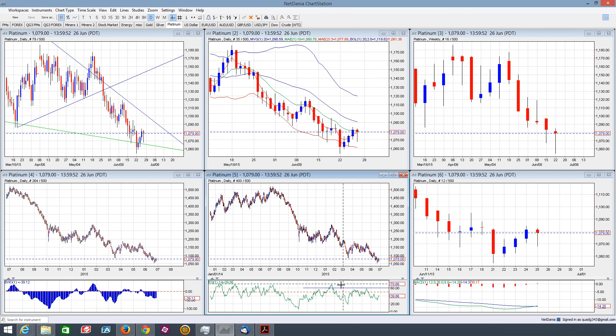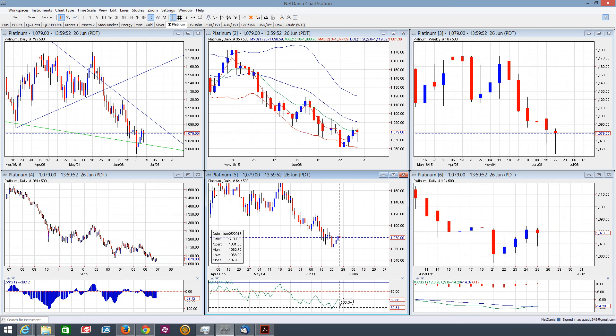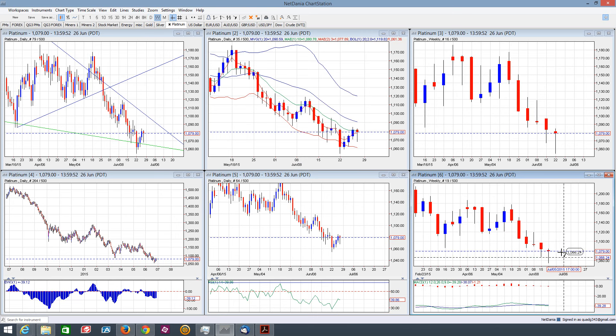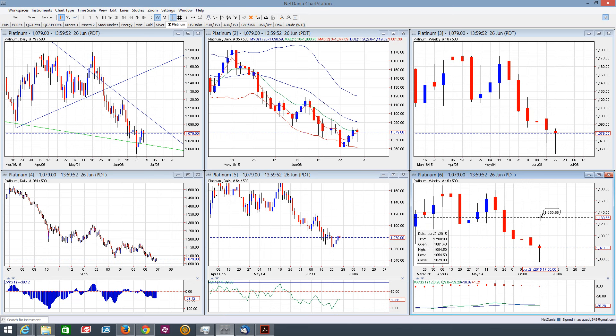Platinum on the RSI: we maintain that double positive divergence there as well, and we've currently just tested the 30 level and are getting a bounce up, so this may be just an oversold bounce off the 30 level. Platinum on the daily MACD is closed out neutral, and on the weekly we're slightly bearish still, with the signal line just underneath the baseline. Overall picture for platinum: there are some initial good signs of a possible bounce, especially with this weekly hammer candle, but I think we still need to wait and see.